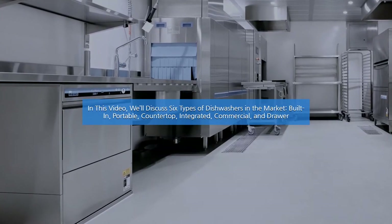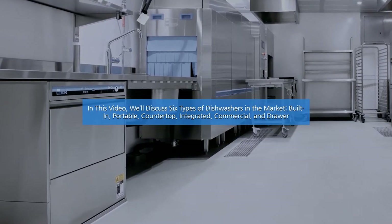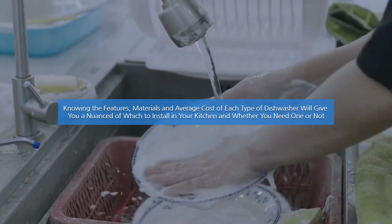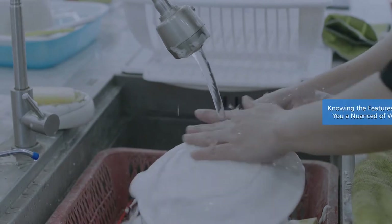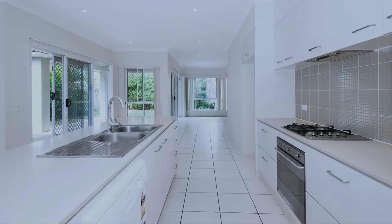In this video, we'll discuss six types of dishwashers in the market: built-in, portable, countertop, integrated, commercial, and drawer. Knowing the features, materials, and average cost of each type of dishwasher will give you a nuanced understanding of which to install in your kitchen and whether you need one or not. Let's get started.